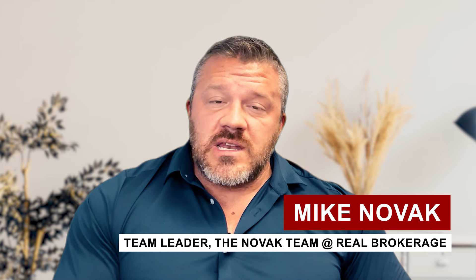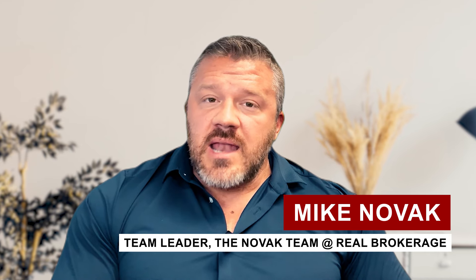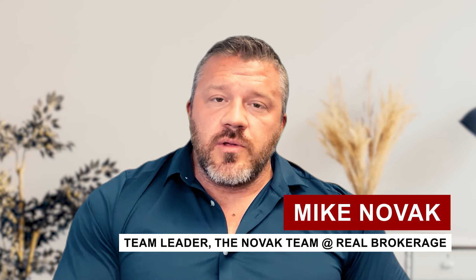My name is Mike Novak from the Novak Real Estate Team, part of Real Brokerage. Today I want to share with you the tool that most of our buyers are using right now to still purchase a home with a fantastic rate. You don't have to have a 7% or 8% interest rate — there's a way to still get a rate that starts at the five. We just need a very specific program and the lender that can do it for you, and I'm going to break that all down for you today.